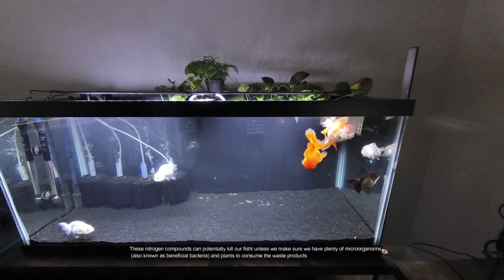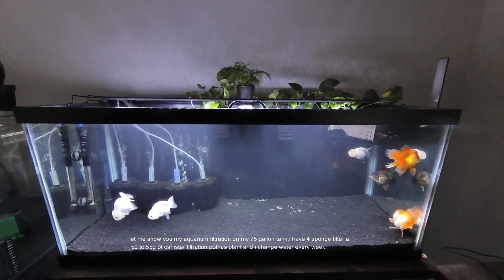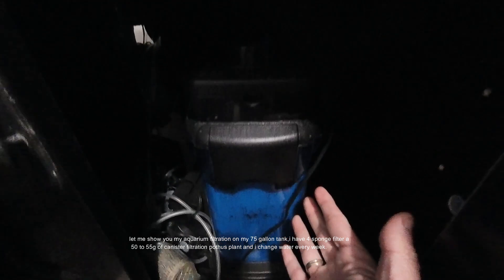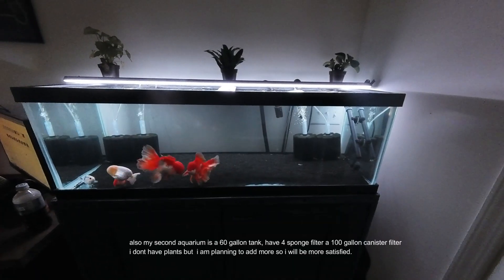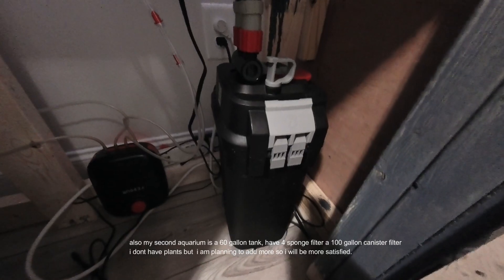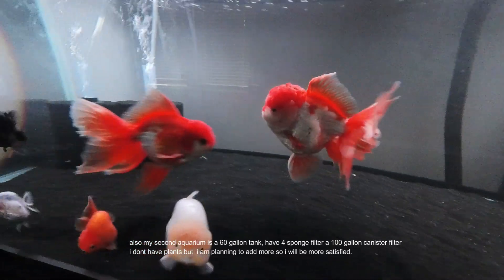Let me show you my aquarium filtration. In my 75-gallon tank I have a four-sponge filter, a 40-to-55-gallon canister filter, and pothos plants, and I change water every week. So far my fish are happy and healthy. My second aquarium is a 60-gallon tank with a four-sponge filter and a 100-gallon canister filter. I don't have plants yet but I'm planning to add more.